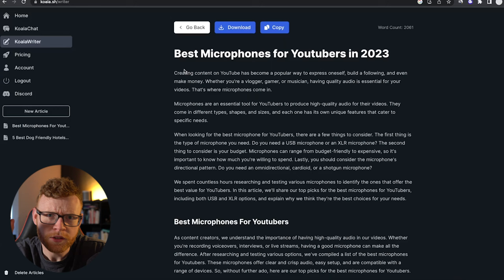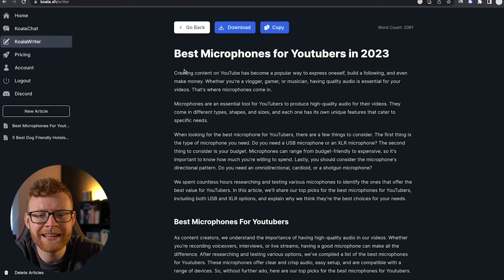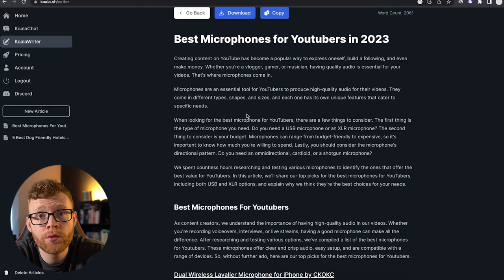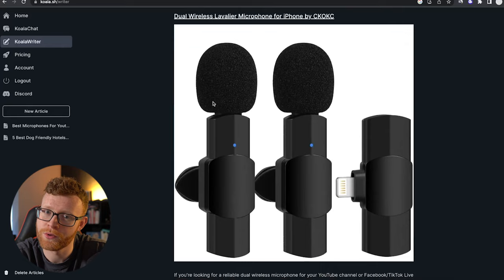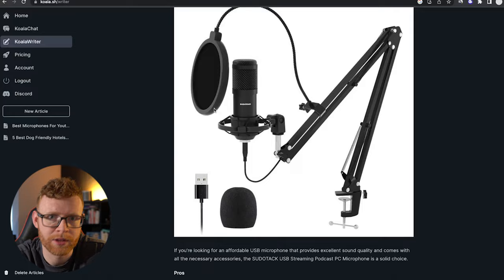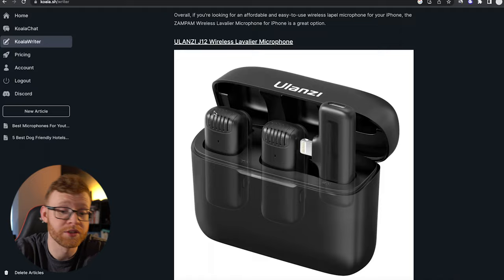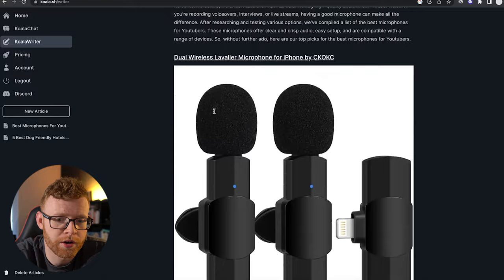Just before I wrap this video up, I did want to mention using this to create product review articles. I have not had the best experience with it — I just wanted to show you an example. I asked it for the best microphones for YouTubers in 2023, and it gave me stuff like — no YouTuber is using that microphone. If we scroll down, that's like a really cheap microphone again. What I think it's doing is pulling top products from Amazon — they might be the top results for that search on Amazon because they're the cheapest products and just up there, but that is not going to fly as a good article for the best microphones for YouTubers.